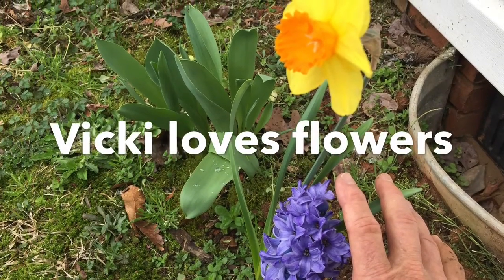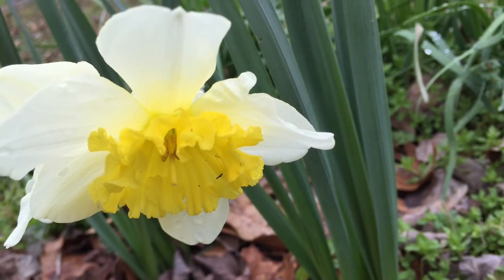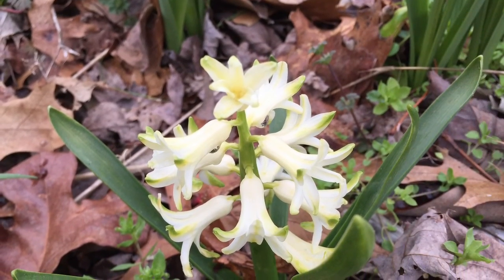Well, this must be spring because the flowers that Vicki planted are coming up and she loves flowers. They're gorgeous. Me, on the other hand, I prefer things that I like to grow that you can eat.